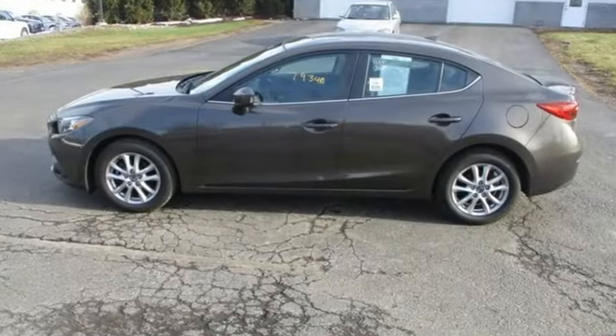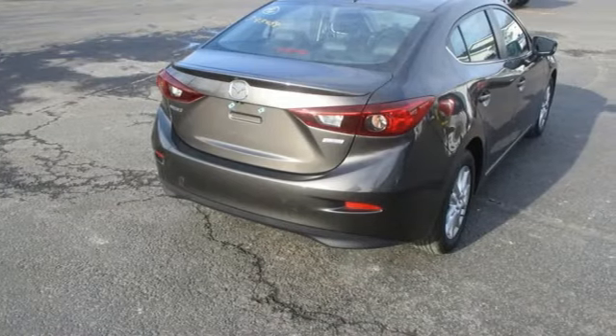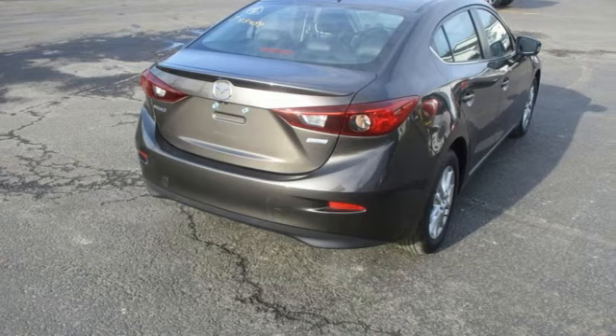Kelley Blue Book calls it exceptionally stylish and fun from day one. With Mazda, driving is what matters most. Experience it for yourself today.